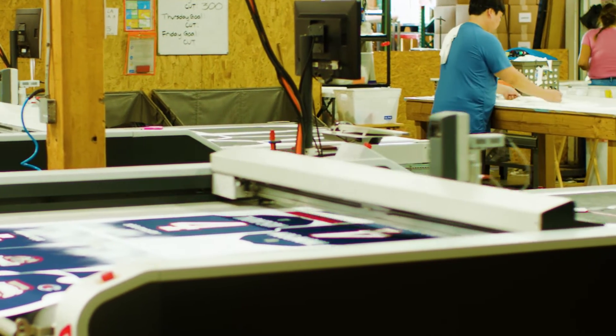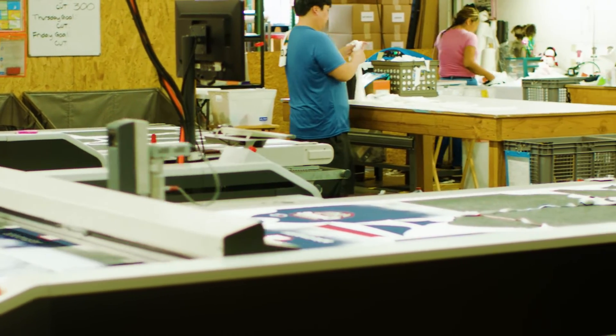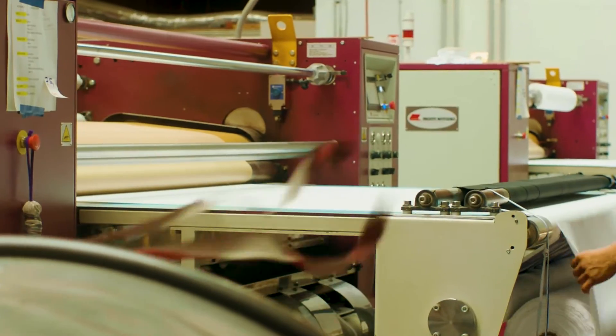We like to think of ourselves as a technology company, not just a textile company. I tell people I make clothes all the time and they're like, what do you mean? But then they actually see it and they're like, oh my gosh, this is so much different than what I was thinking it was going to be. Technology in the last 10 years has completely changed it.